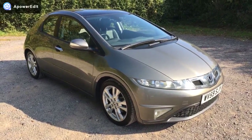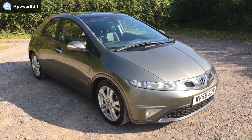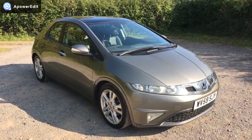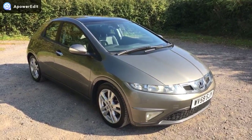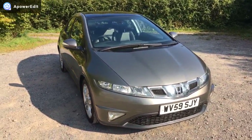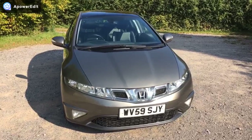This is a quick walk-around video for a Honda Civic 2.2 EX diesel. It's a 59-plate, 2010 registered car with 67,000 miles on the clock. Fully serviced by Honda throughout its life, apart from the very last service which we've just done even though it wasn't actually quite due. Finished in Galaxy Grey.